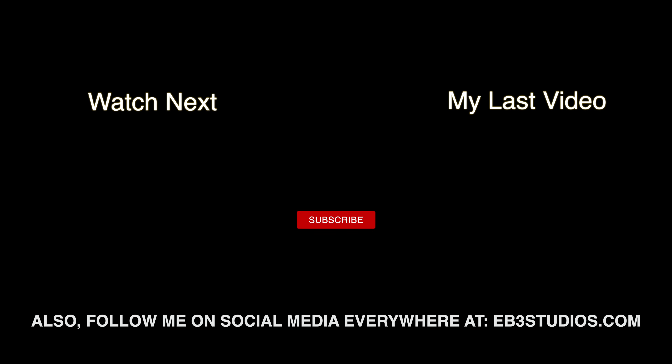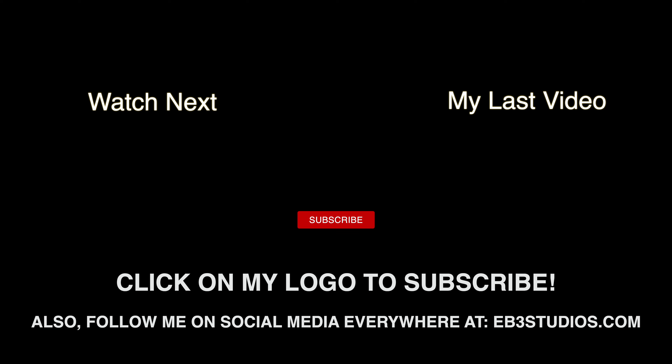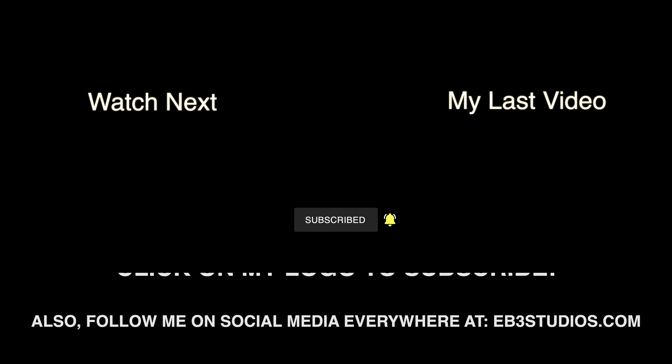Let me know what carrier you'd like me to review next in the comments, and if you have additional questions drop them below — I do reply to a whole bunch of them. Subscribe and hit the notification bell to be notified of all my future videos. Until next time!